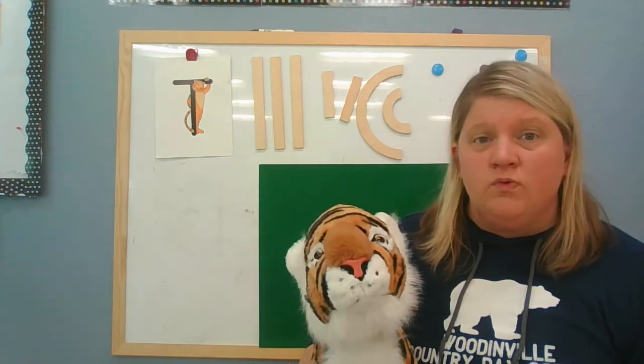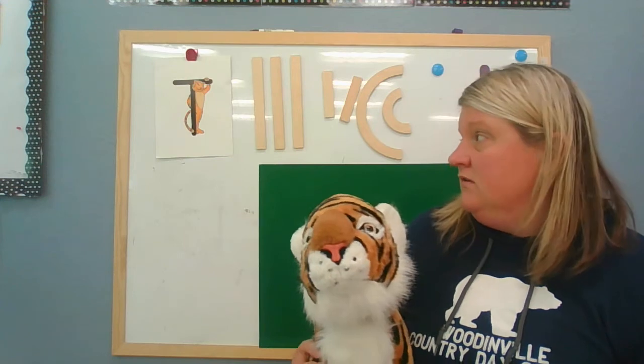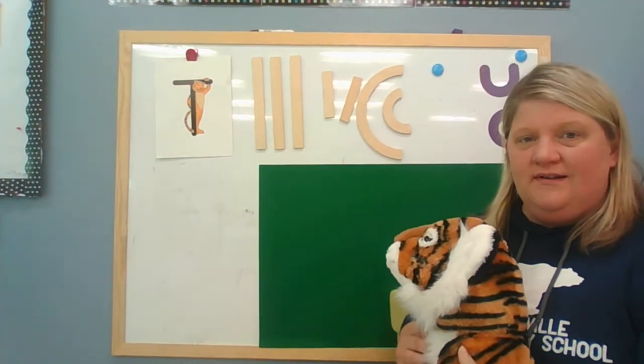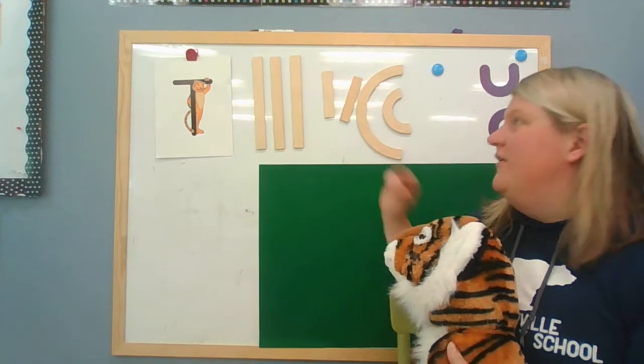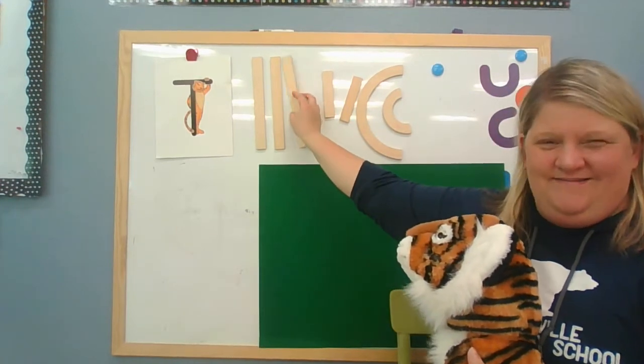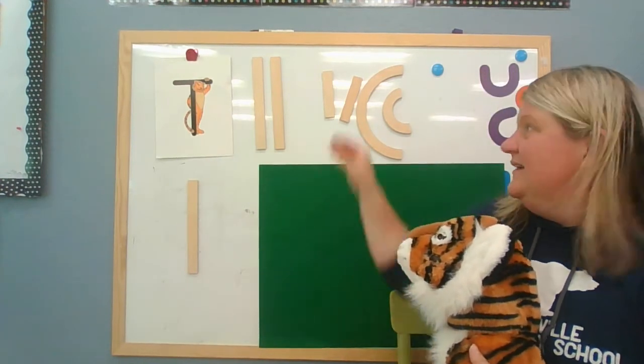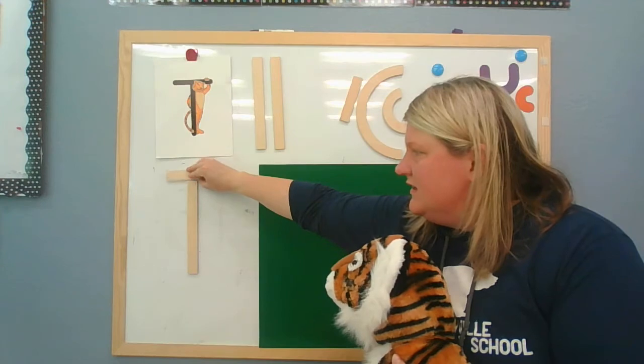So the letter T is a really easy letter to make because what lines do you see? Yeah, just straight lines. So if you saw these lines, which ones would you choose? This one? No. This one? Yep. And a little line. Good job.